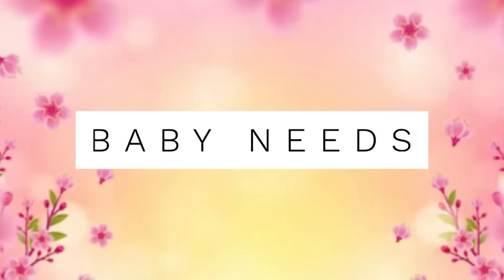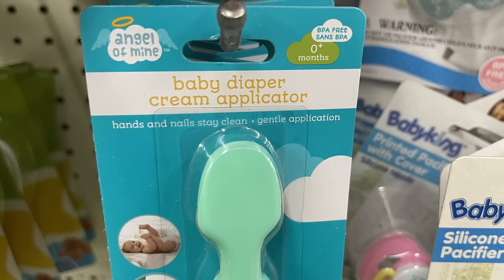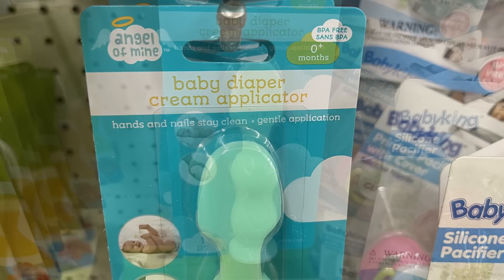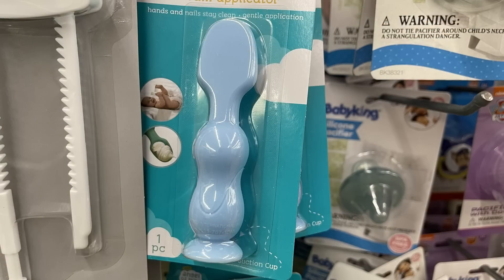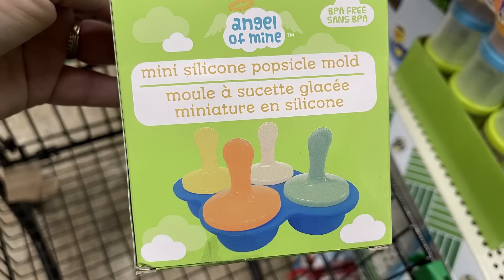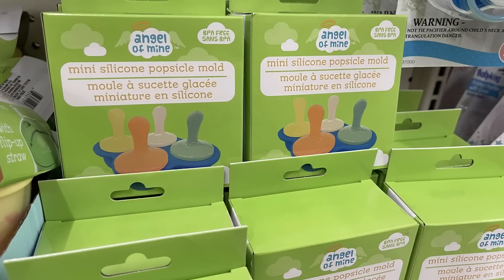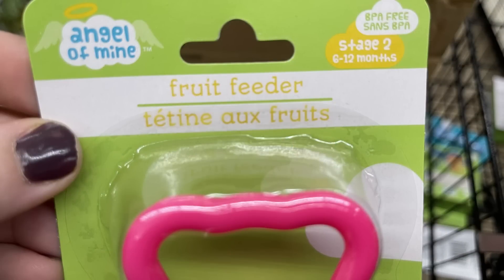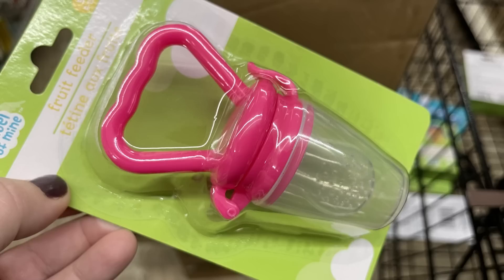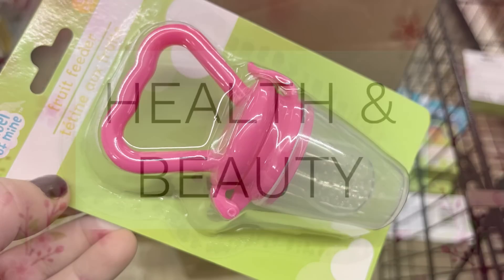And now for the baby needs. At first I thought this was a spoon that baby would just dip into the food and lick off, but then it says baby diaper — so it's for applying diaper rash cream to keep your nails and hands clean. Also they had this mini silicone popsicle mold that you can make four miniature popsicles for your little ones with easy-to-hold handles. There's also the fruit feeders restocked in pink and blue — it's like a pacifier that you can put fruit in to teach beginning of eating solids.